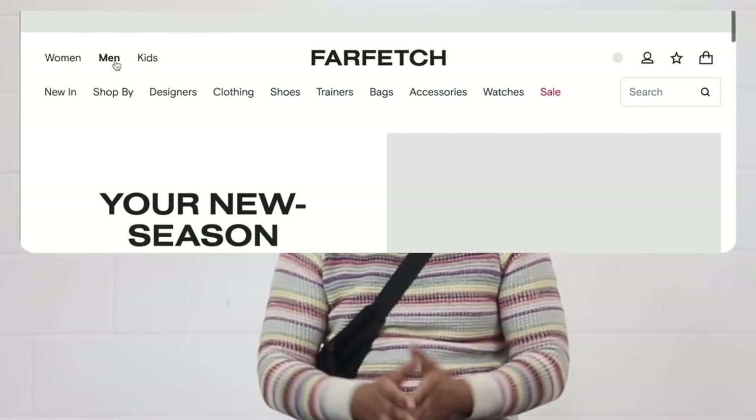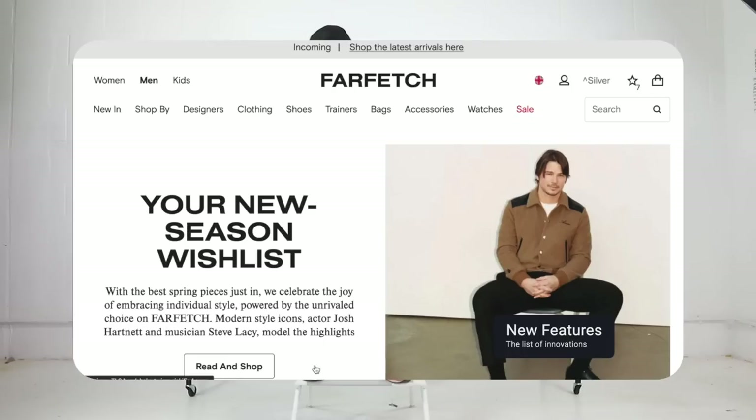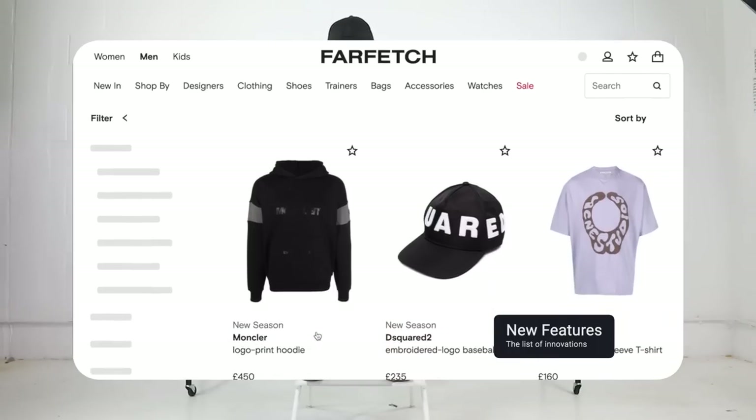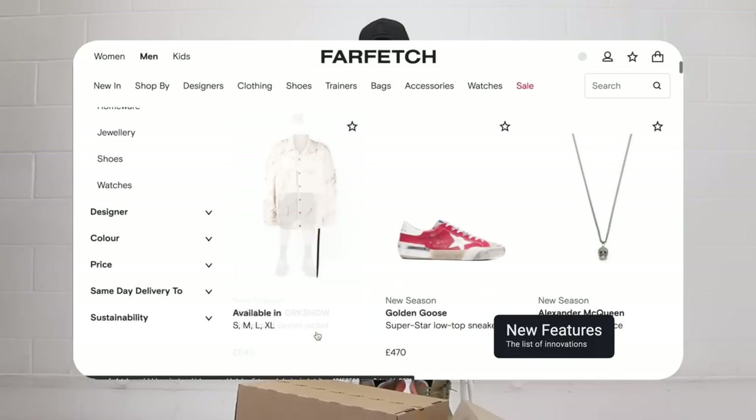If you like any of the items in this video, make sure to go ahead and click on the description box below and you will see a link taking you straight to Farfetch. Farfetch are actually doing 15% off for new customers, so if you haven't purchased from there before, get 15% off with an exclusive code that you'll see in the description box below.